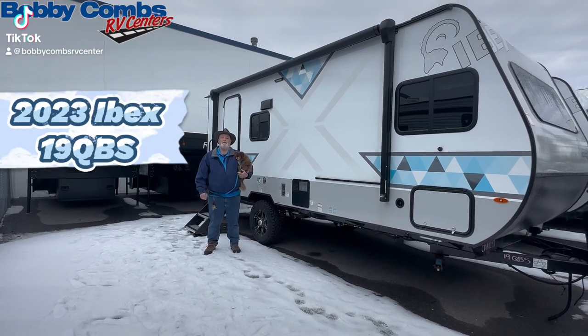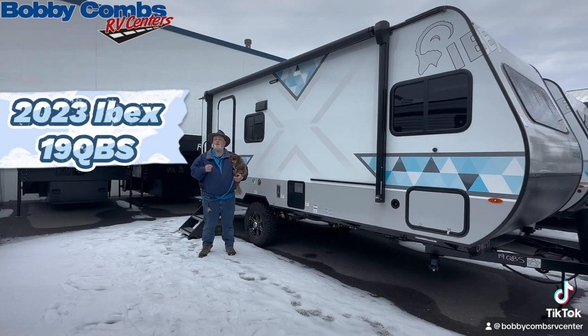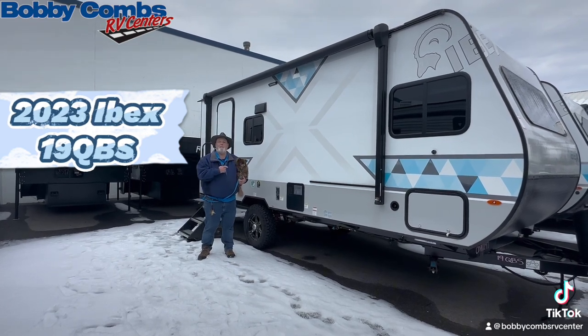Hey folks, Jim and Chewy here at Bobby Combs RV in Coeur d'Alene. Wanted to let you know about one of our backcountry special trailers — the Forest River Ibex.